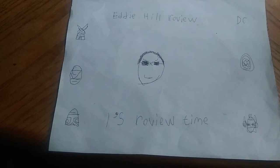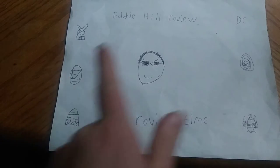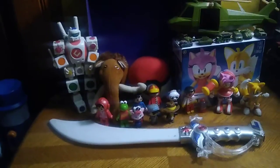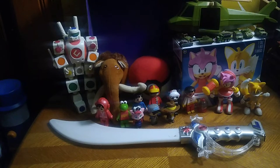Hey, what's up YouTube land? It's your boy Eddie Hill, the White Oak, Pennsylvania Toy Collector, and it's time for another Eddie Hill review. The White Oak, Pennsylvania Toy Collector is back in the review seat, and today we'll be reviewing some random figures from the thrift store, one from eBay, and things from Kennywood. We got some random figures to review, plus some Sonic figures I got brand new.